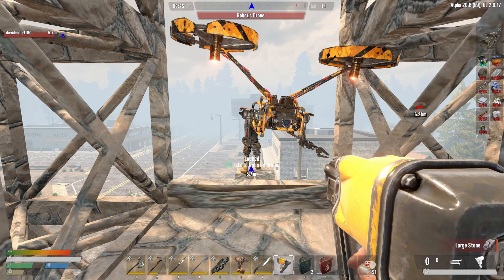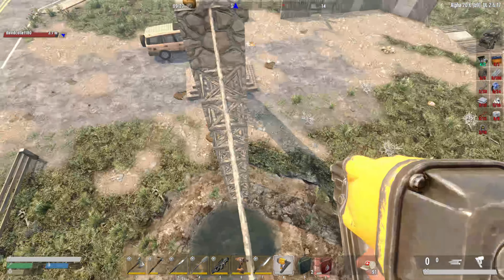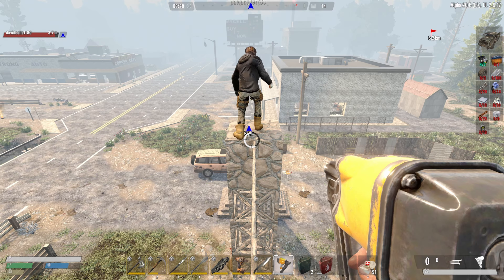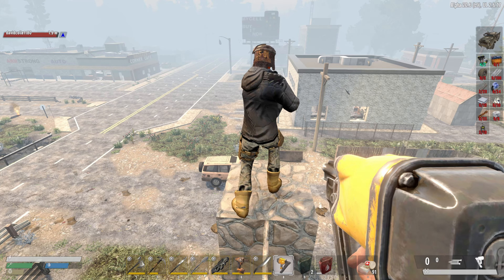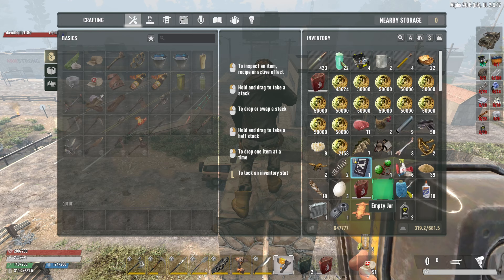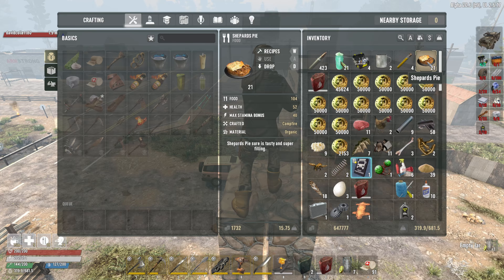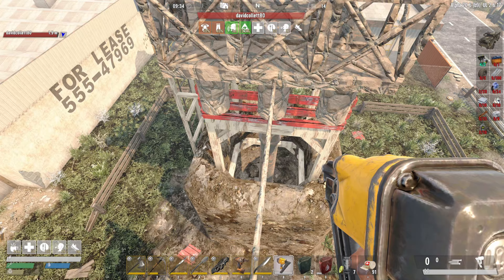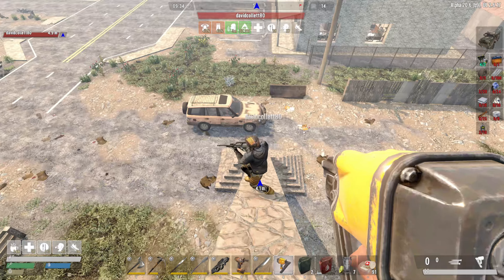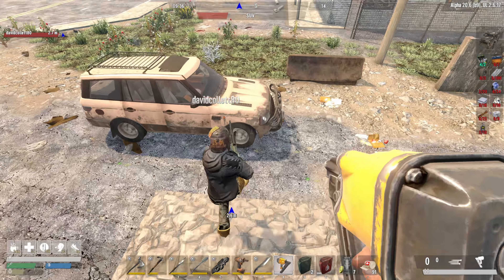Do you think we're going to need all that? The only reason I ask is because I know we can't pick them up after we place them down. Oh, you actually can pick turrets up after you put them down! But you can't pick up electrical things or traps once they're placed. Got it — so we have some work to do. We can head back to the base.